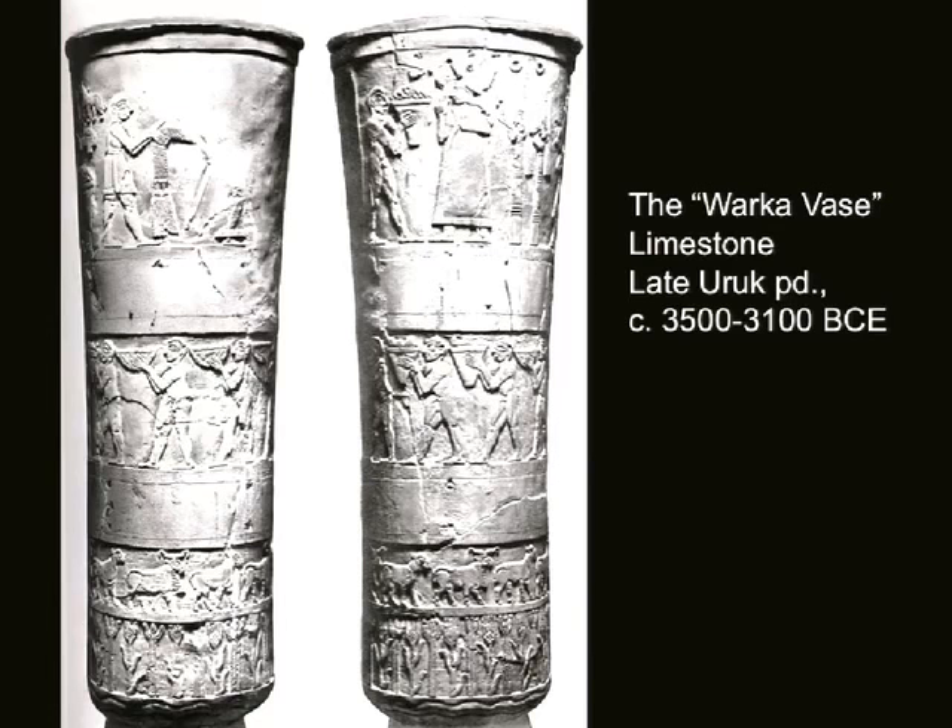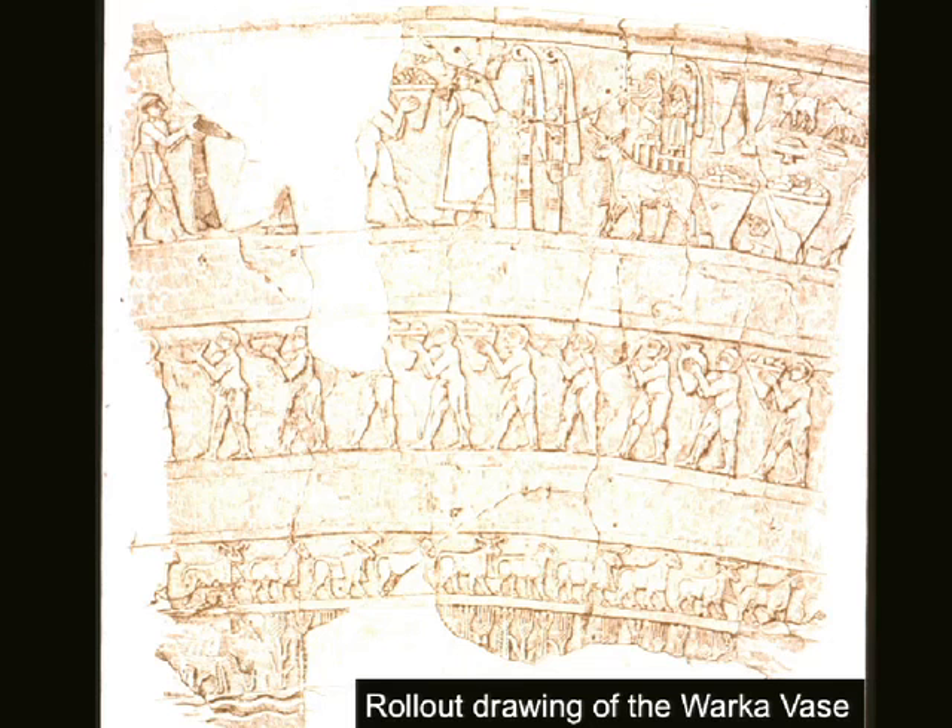One of the most fascinating pieces that comes out of the Iyana complex is known as the Warka vase. It's made out of limestone and dates to the late Uruk period. It's actually one of a probable pair of vases that depicts a series of cultic scenes, and it probably was set up in the temple and used in a ritual fashion. You can see in this rollout drawing that it's a very complex and narrative story.